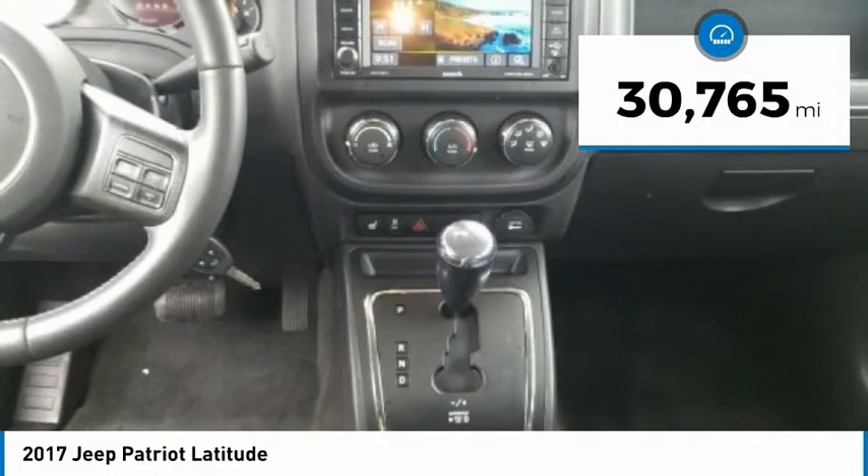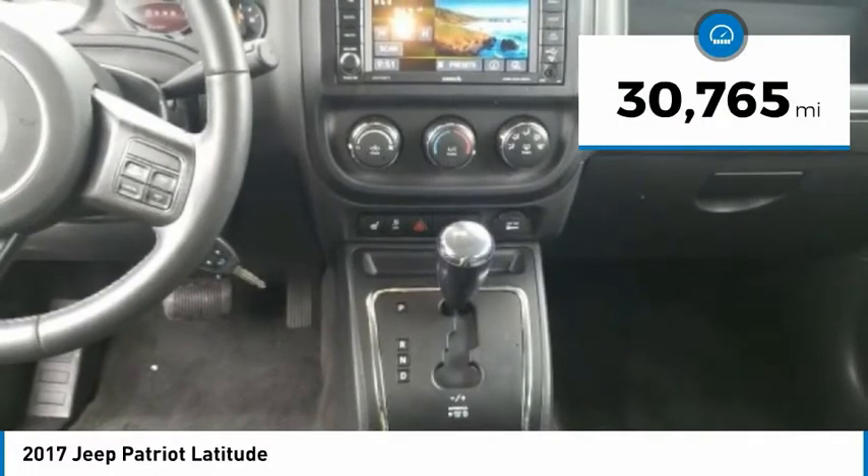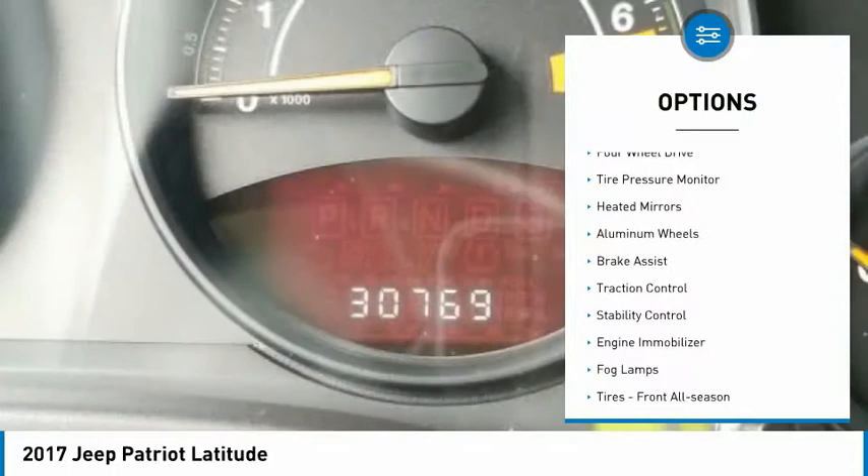This vehicle has less than 35,000 miles. Here are some of this vehicle's great options: 4-Wheel Drive,